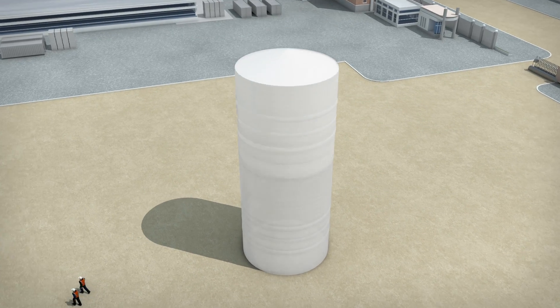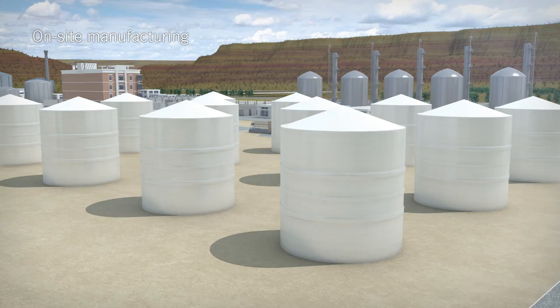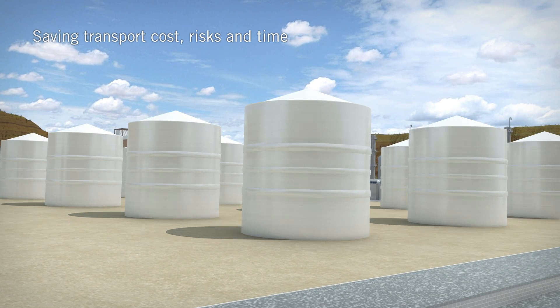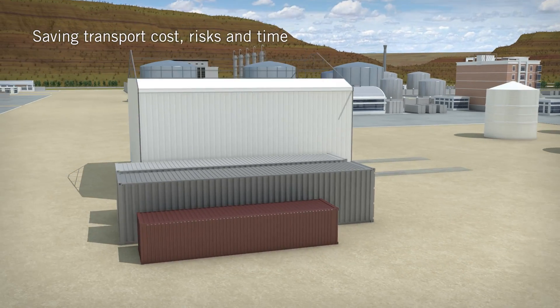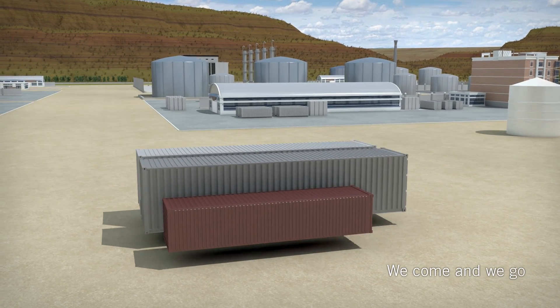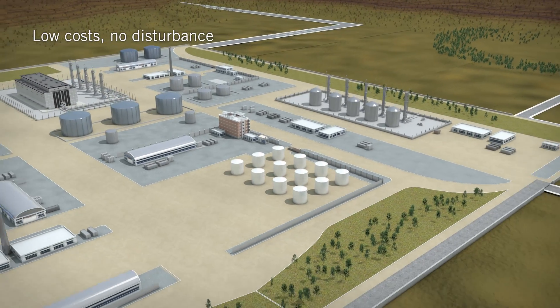The manufacturing of the entire tank farm takes place on site according to specifications and HSE, saving transport costs, risks and time. When the job is finished, the on site winding facility can be easily removed and will be gone before you know it. No disturbance of any ongoing processes at your plant.